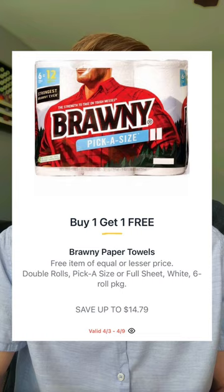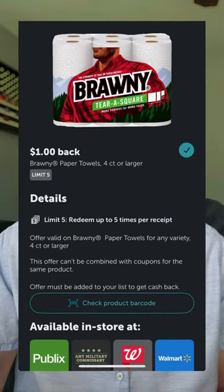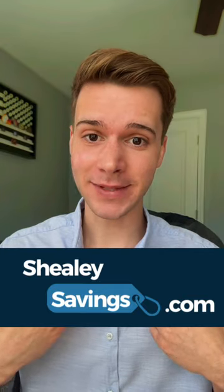Now let's get into 60% off paper towels. The Brawny paper towels will be buy one get one — the six double rolls at $14.79. In your Publix app you have a $1 off digital coupon. Or if you need to stock up, you have a $1 back rebate in Ibotta, making your price $6.39 each. If you want to save more, on Sheelysavings.com I have a link for a $1.50 printable coupon, dropping the price to $5.89 each.